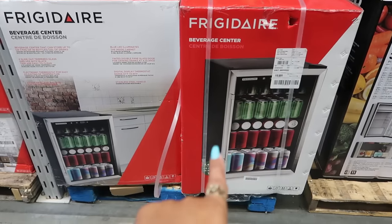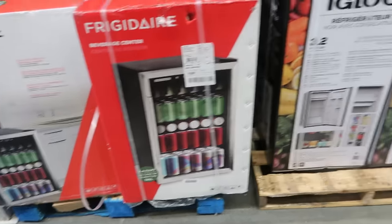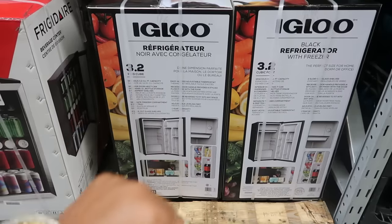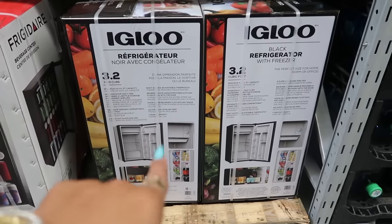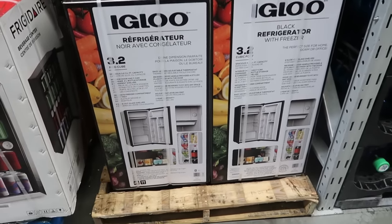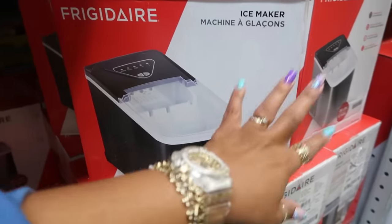There's a Frigidaire beverage center for $219 — 4.4 cubic feet. And an Igloo black refrigerator with a freezer, 3.2 cubic feet, for $140. Not bad for it to have a freezer included! I usually don't see the small refrigerators with a little freezer on them.